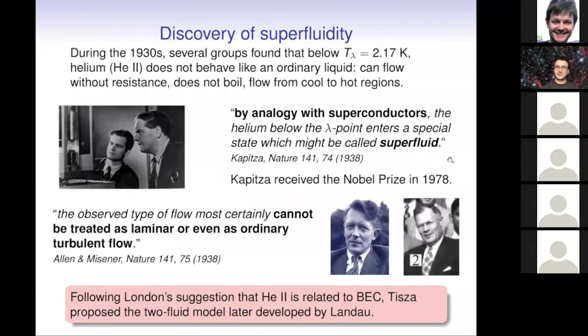Superfluidity is a phenomenon very analogous to superconductivity. It was first discovered in the 1930s for helium by different groups who found that below about two Kelvin, helium does not behave like an ordinary liquid. It can flow without resistance, but in other experiments it actually exhibits some kind of viscosity. The heat conduction does not follow Fourier's law, and helium does not boil. Helium can also flow from cool to hot regions, meaning this peculiar phase cannot carry entropy, otherwise it would violate the second law of thermodynamics.